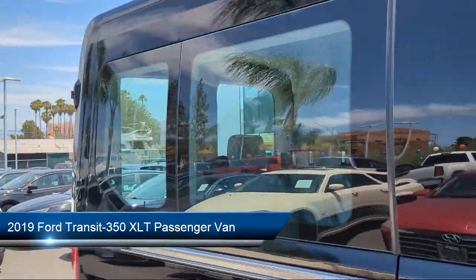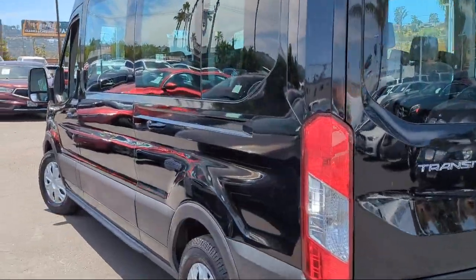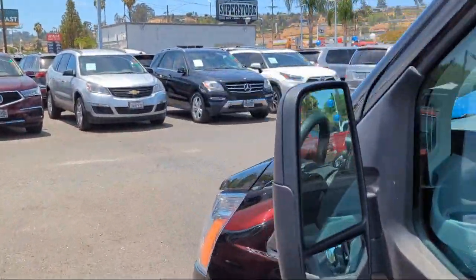It comes equipped with third row seating, rear view camera, keyless entry, electronic stability control, tire pressure monitoring system, and rear air conditioning.